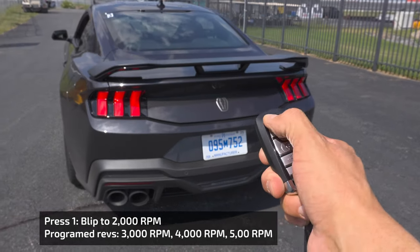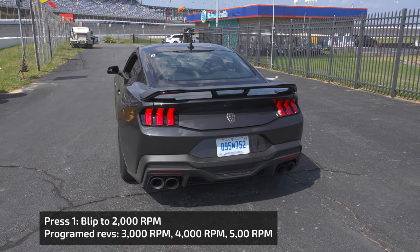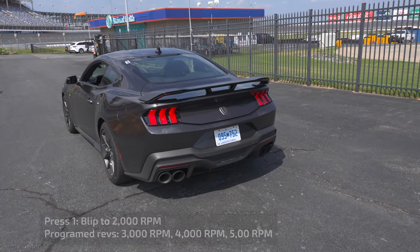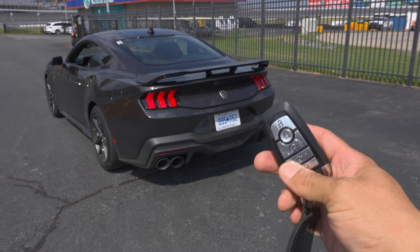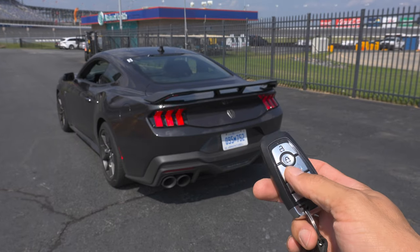It's always going to be the same sequence, and you can keep doing it up to nine times before you have to remote start the vehicle again. Eventually it is going to time out and the car will turn off, and at some point you're going to have to get back in and start the car with the key because there's a limited number of times you can remote start the vehicle. Let me know what you think of Ford's remote rev feature.